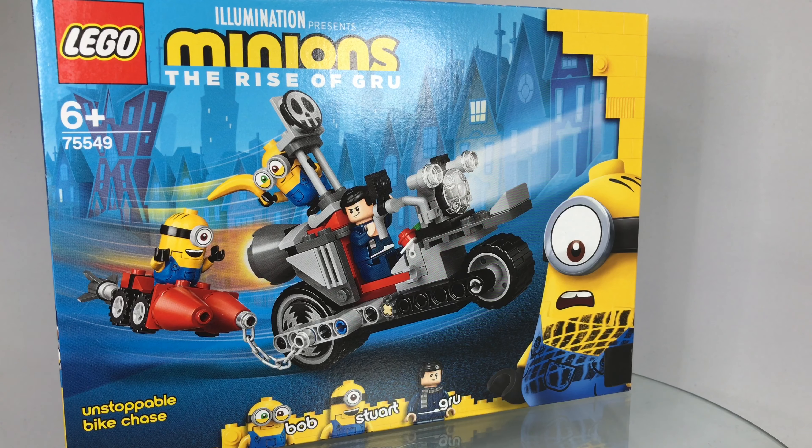This bike chase is $20, 20 euros and 18 pounds. There are 136 pieces, one minifigure and two buildable Minions.